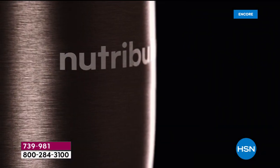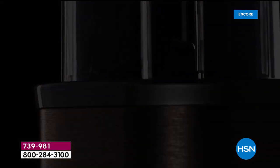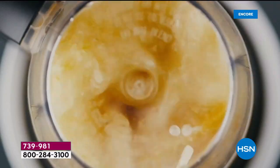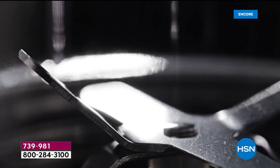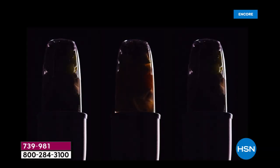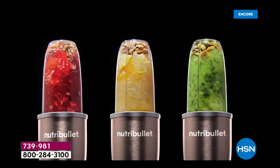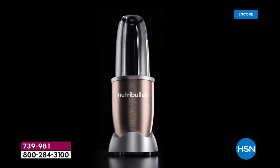900 watts of extraction technology designed to blast at the perfect speed, transforming ordinary foods into super foods. From the innovators of nutrient extraction, the NutriBullet Pro — when you take control of your life, good habits become completely organic.